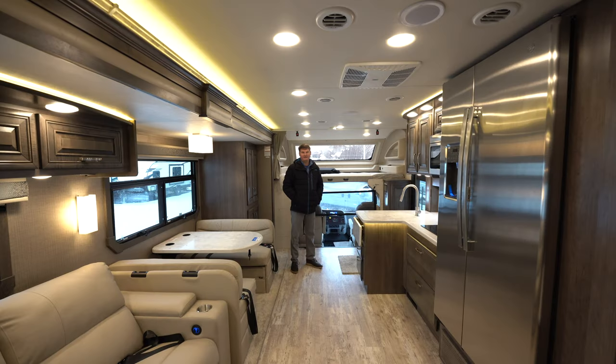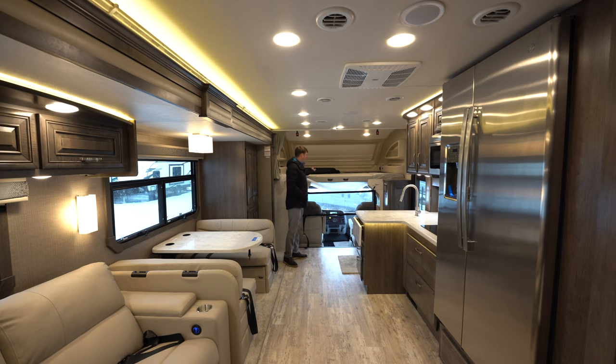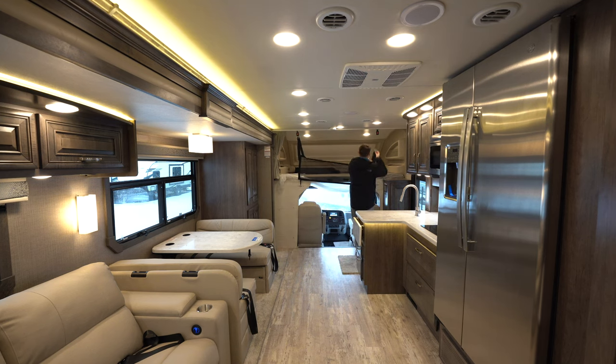Let's take a look inside the 37K Jayco Seneca. Up front, we had talked about that secondary windshield — that's what it looks like from inside. It does have a power shade that'll come down, so you've got a full blackout on top of the cab-over bed as well. The cab-over bed is rated at 750 pounds and is about the size of a queen size bed, so two full-grown adults have no problem sleeping up here. There is a ladder and also new is a safety net to close off the opening if there are any children up there.